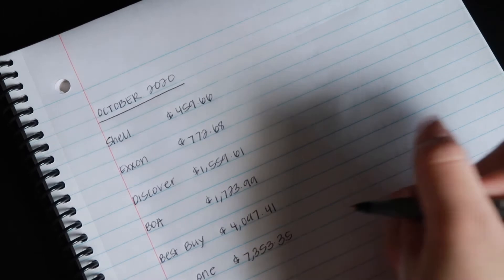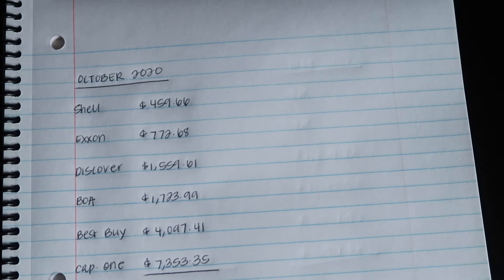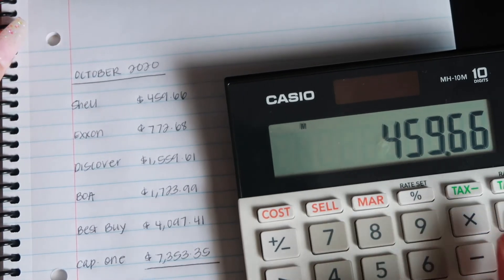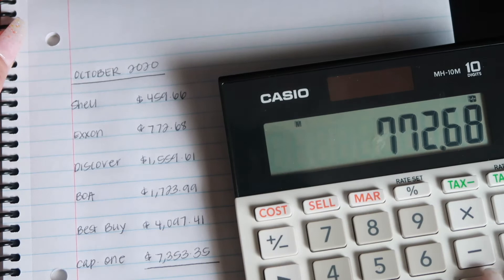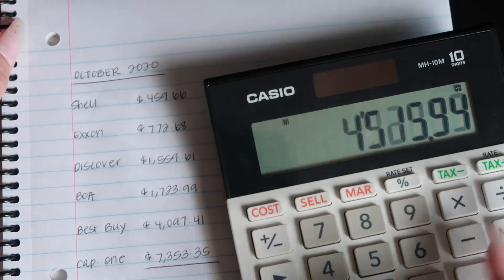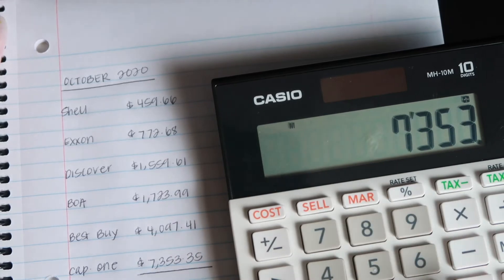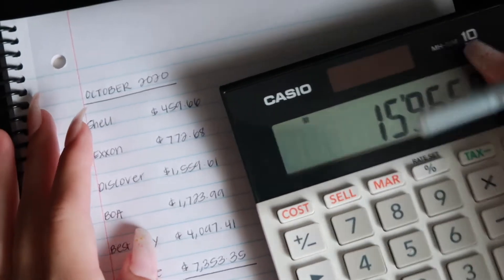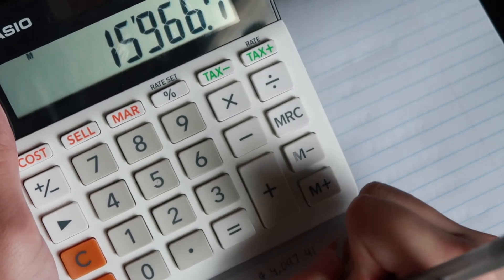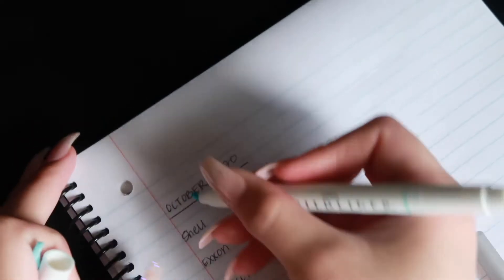I'm going to go ahead and add up all of my numbers from October to get my grand total. So $459.66, $772.68, $1,559.61, $1,723.99, $4,097.41, $7,353.35. The grand total of debt that I owed in October was $15,966.70. I'm going to go ahead and highlight that.